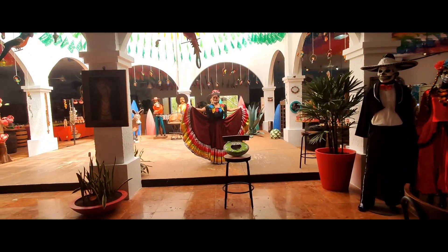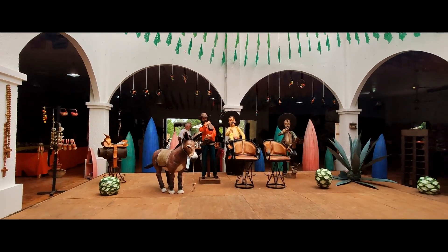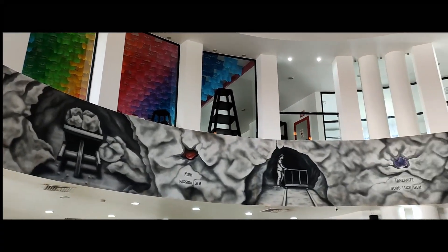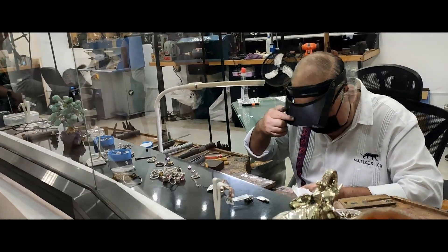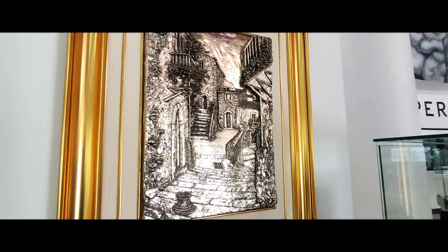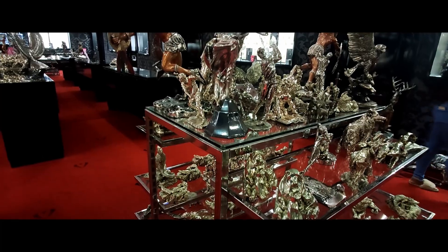Today we joined a free shopping tour to Playa del Carmen. We were dropped off at an overpriced tequila store, followed by an even pricier jewelry store. They showcased how to make the jewelry and did have nice artwork there. But most jewelry was horrendously overpriced.